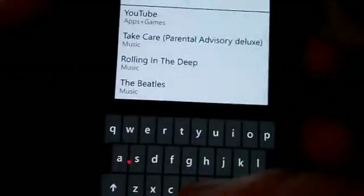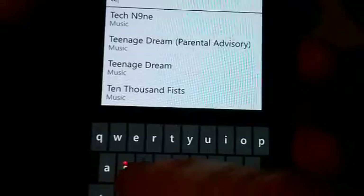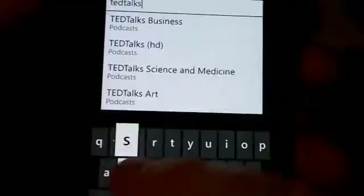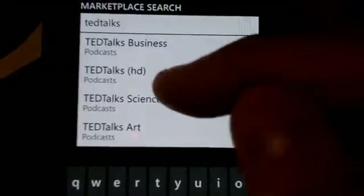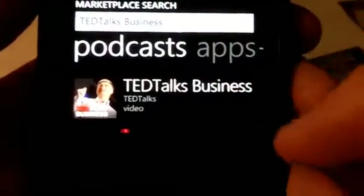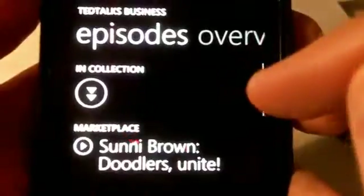So you can just type in the name of a podcast — let's say I type in TED Talks. As you can see in the search results, it brings up a whole list of different TED Talks podcasts that you can subscribe to. Let's go into the business one — you can see Bill Gates right there — and let's go into that.